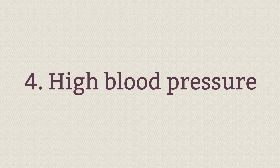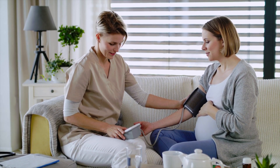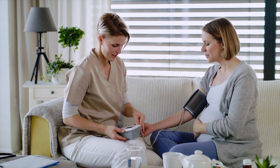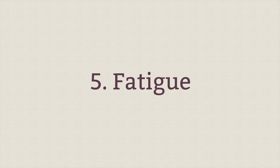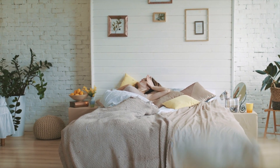High blood pressure — of course this is obvious, but they do call high blood pressure the silent killer because there aren't a lot of symptoms that go along with it. That's why it's so vital that you go to every single pregnancy appointment, because they check your blood pressure every time and can catch it if it starts to rise. Fatigue is another sign — pregnancy is exhausting, but if you notice a sudden increase especially later in your pregnancy, this could be a sign of concern.